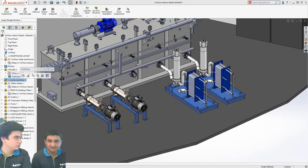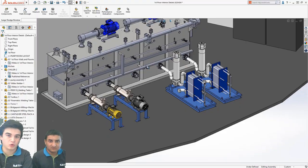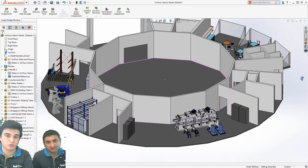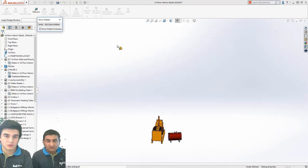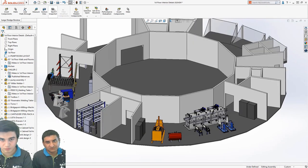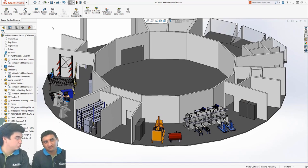Büyük bir montajı bu şekilde hızlıca yönetebiliyoruz. Düzenleme modundan çıkıp montajımızı kaydedebiliriz. Tekrar çözümlenmiş modda açsak bile herhangi bir veri kaybı yaşamadan montajımıza yansımış oluyor. Çalışmalarımıza devam edebiliyoruz daha sonra da.